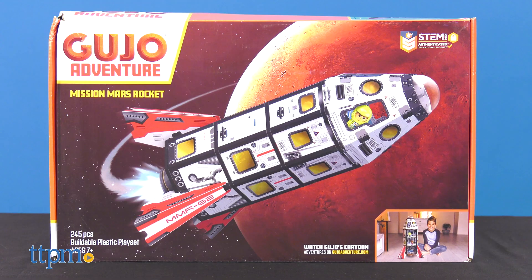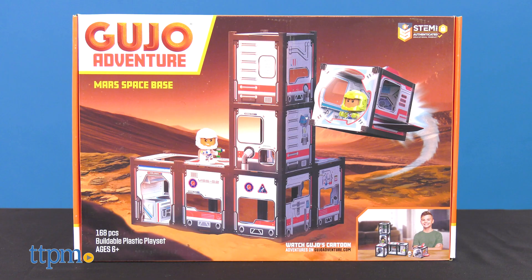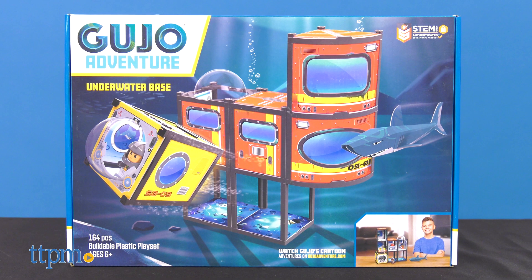There are a variety of sets to choose from, including Mission Mars Rocket, Lost Jungle Temple, Deep Sea Submarine, Mars Space Base, and Underwater Base.